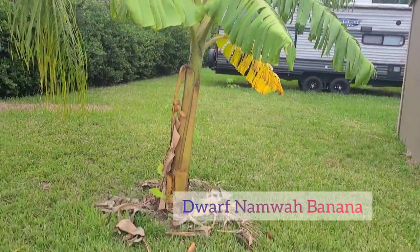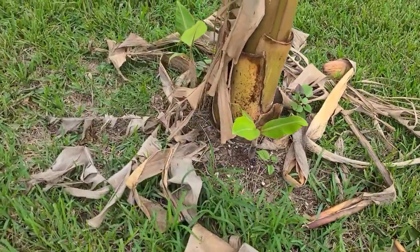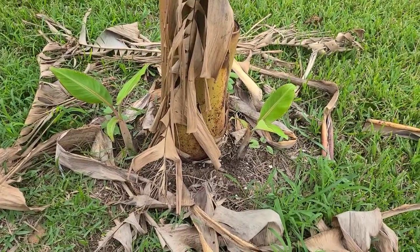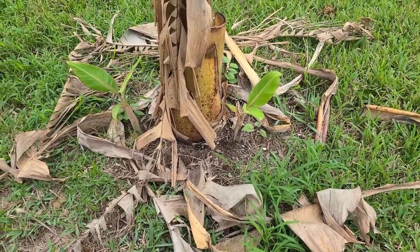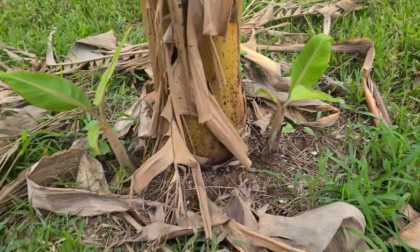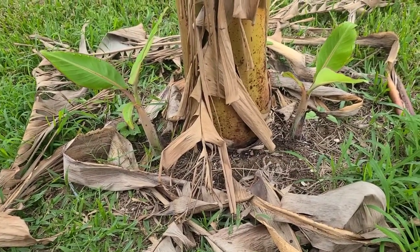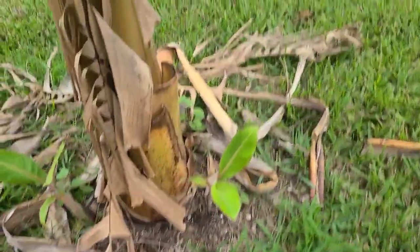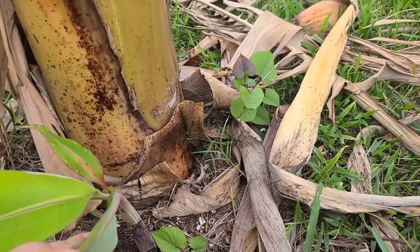This next one is a dwarf Namwa banana tree, and it has already produced two pups for me that I will remove from the mother plant and take with me. I'm going to leave this mother tree here because it has not produced fruit yet — that will be enjoyed by the new homeowners. I will put the two pups in containers, and I'm just waiting until the last minute so they can grow a little larger before I separate them from the mother plant. And of course, more sweet potatoes everywhere — it's out of control, but it's a good thing.